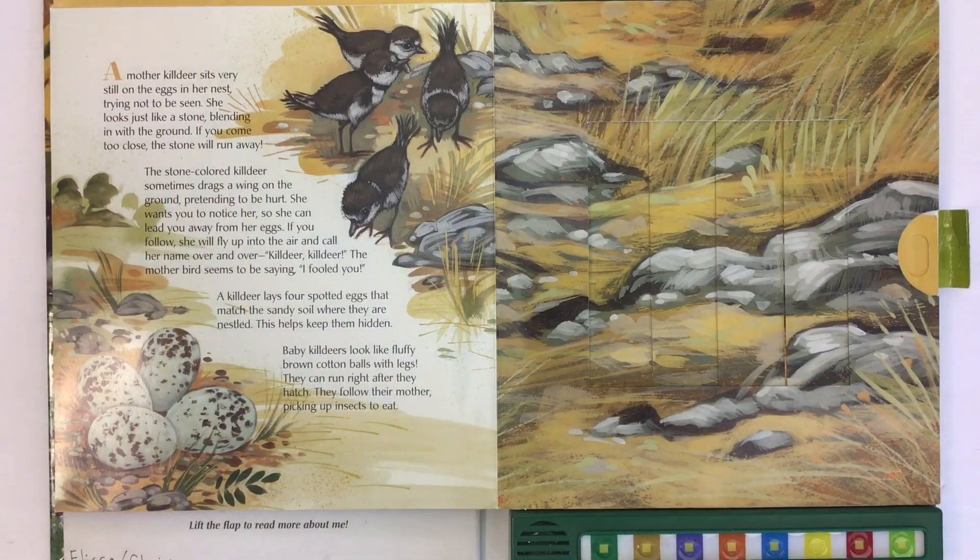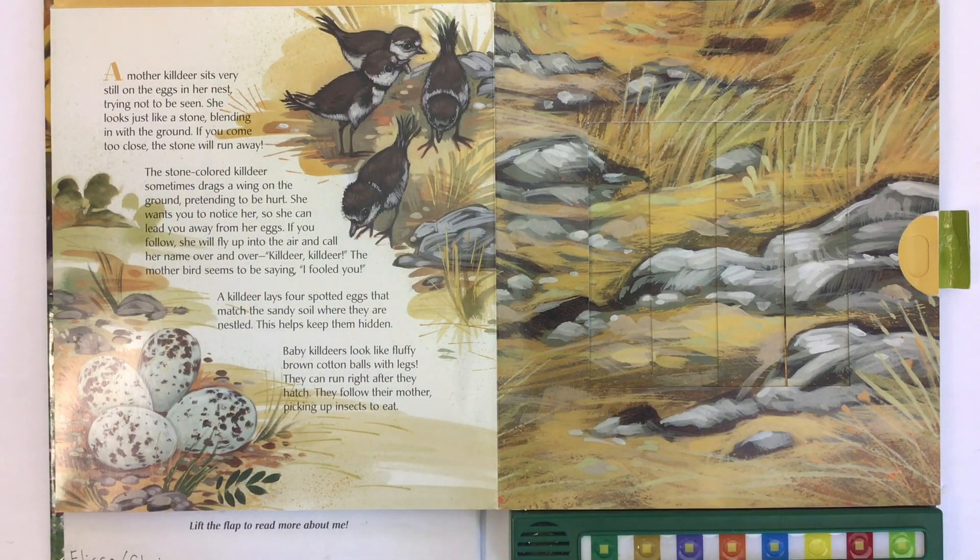A mother killdeer sits very still on the eggs in her nest, trying not to be seen. She looks just like a stone blending in with the ground. If you come too close, the stone will run away. The stone-colored killdeer sometimes drags a wing on the ground, pretending to be hurt.